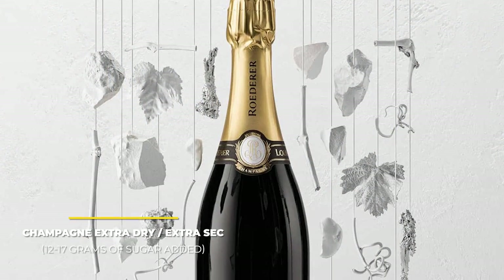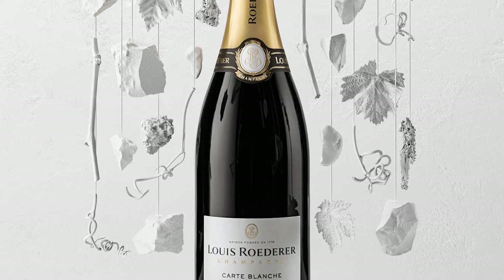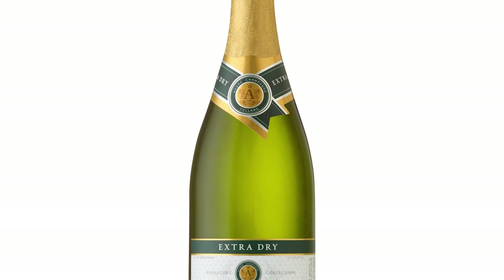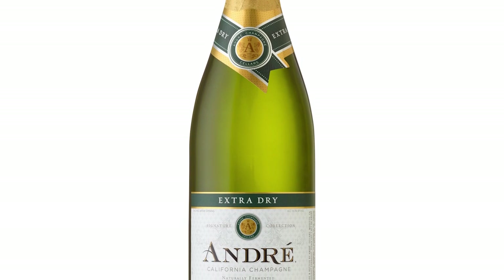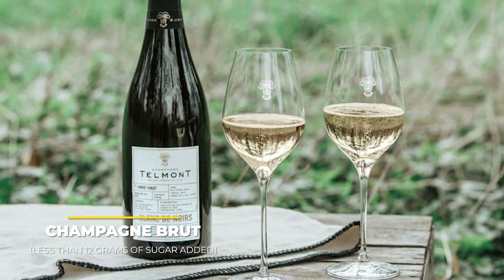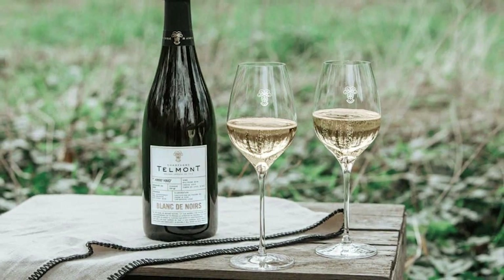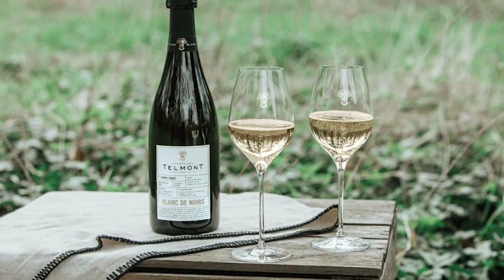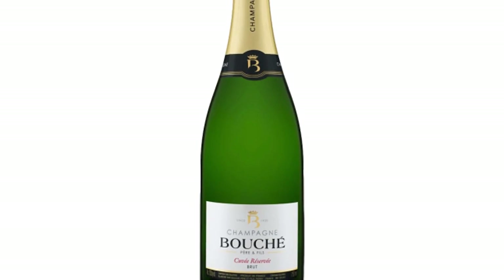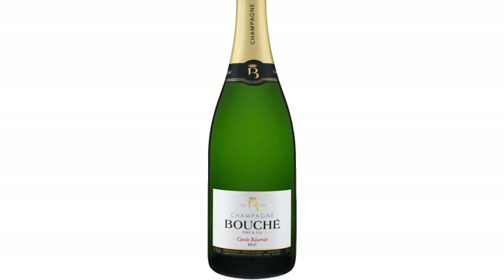Extra Dry, or Extra Sec, has a slightly misleading title — it's still a lot sweeter than you might expect, containing between 12 and 17 grams of added sugar per liter. It's the middle ground of the champagne sweetness scale, perfectly enjoyable as an aperitif with subtle hints of fruit and sweetness. Most people think it's drier than Brut champagne, but the truth is it's the other way around. Champagne Brut has less than 12 grams of added sugar per liter — what the French actually mean by dry. The term 'brut' means dry, raw, or unrefined, and it's a favorite of those who don't like sweet champagne. It goes very well with many dishes and is best served cold.